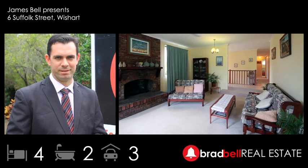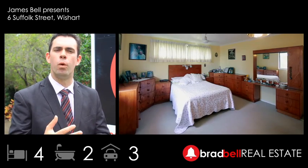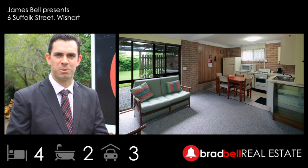Welcome to 6 Suffolk Street, Wishart. The reason this home impresses me is it offers that little bit extra in all facets. Four bedrooms, two bathrooms — one up, one down — set on a large 971 square metre block.